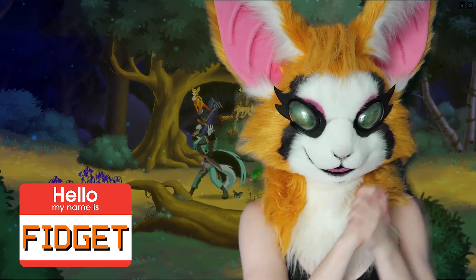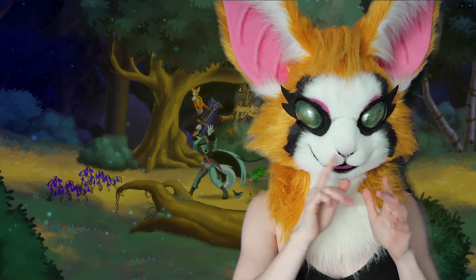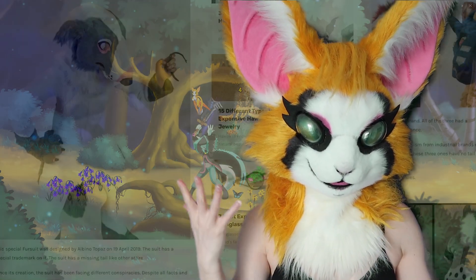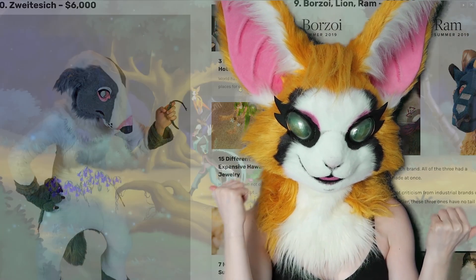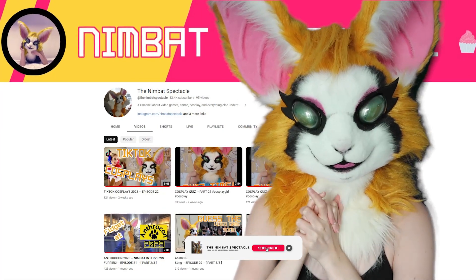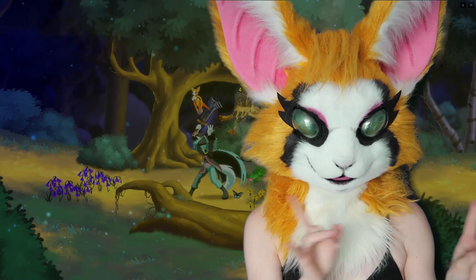Hello everybody! Welcome back to my channel. It is me, your favorite YouTuber, Fidget. Today we are looking at the top 10 most expensive fursuits in history. If you're excited, hit that like button and subscribe to my channel so you don't miss an upload. Let's get into the video.